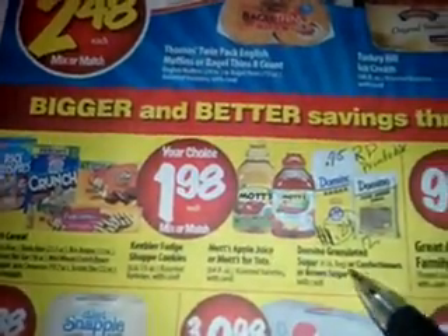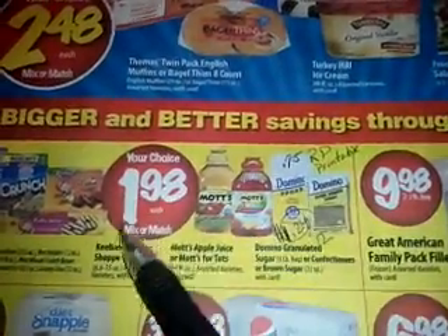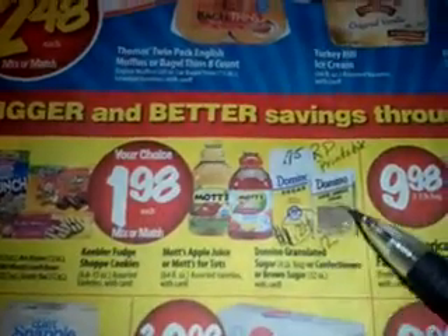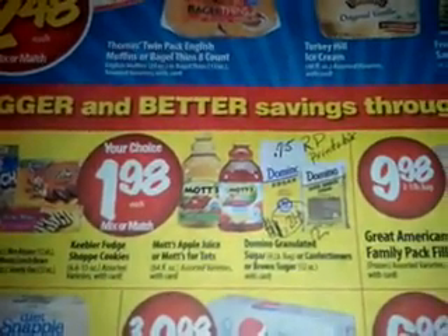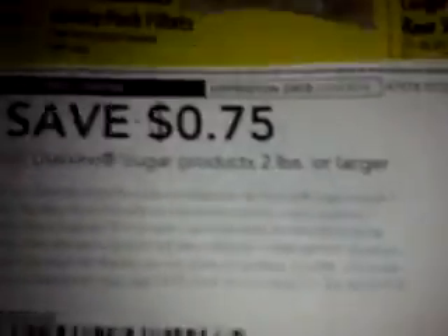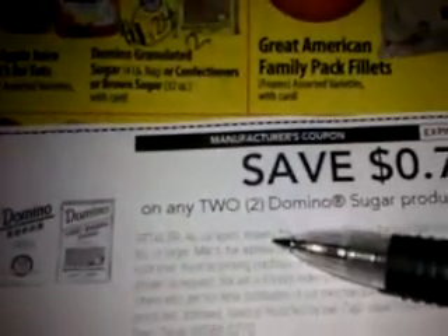Aquí nos dice cuánto pueden comprar. There's no limit on here. But there is a printable coupon from Red Plum. A printable coupon from Red Plum. The website is Red Plum Focus. Se puede imprimir de Red Plum.